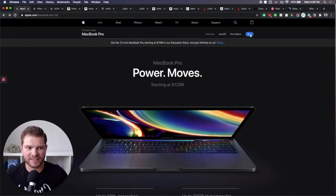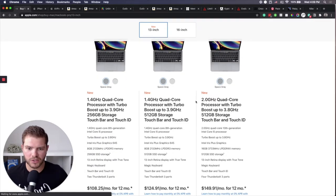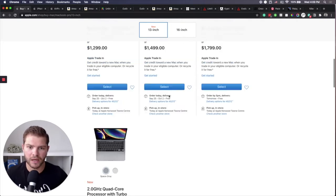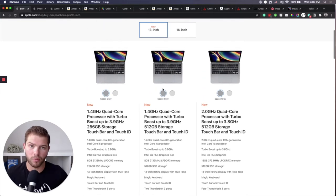I wouldn't go with the top model of the MacBook Pro. There are a few different price points. I would just get the one that's 256 gigabytes storage. You really don't need the big one that's one terabyte because you can get outside storage if you need it. This is the one that I have and it's phenomenal — I've had no problems with it.